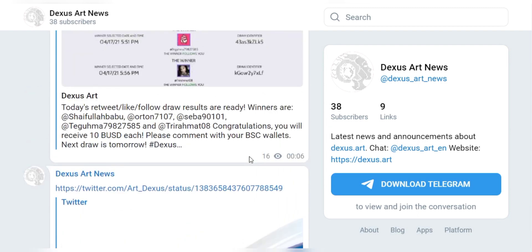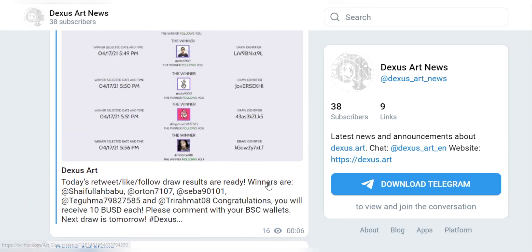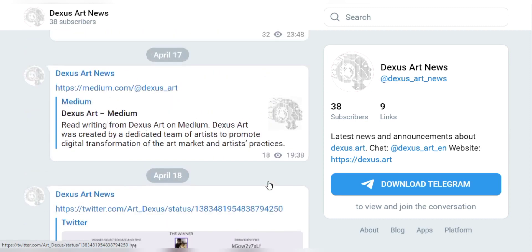There are still various other features provided by Dexas Art. Their first feature is that Dexas Art was founded by a dedicated team of artists whose goal is to promote digital art from promising artists as well as create an ecosystem that supports the growth of NFT tokens.